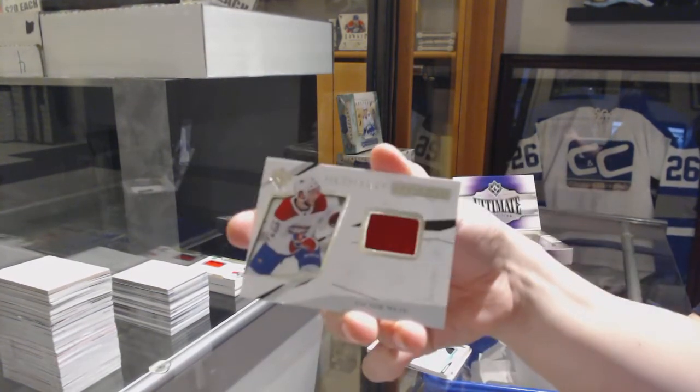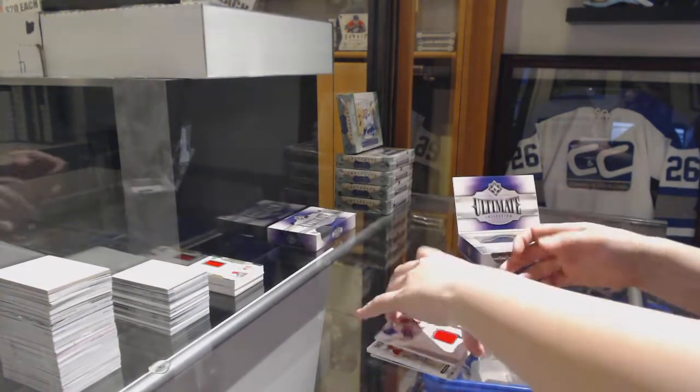And Ultimate Rookie Jersey of Victor Mete for the Montreal Canadiens, number 299.